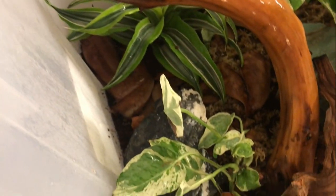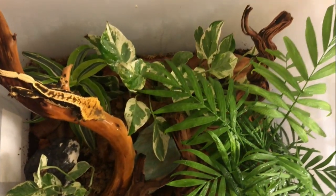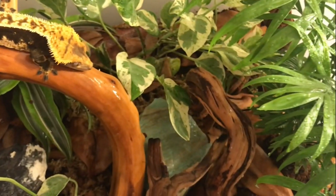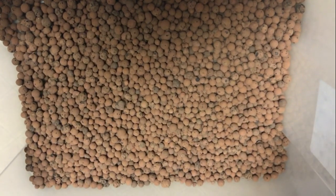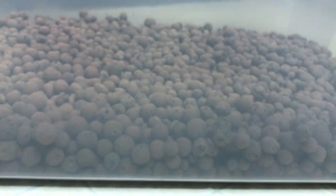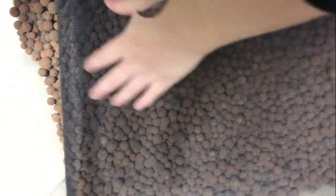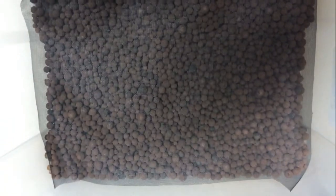Let's move on to how to make a bioactive enclosure. Bioactive enclosures often feature a cleaning crew, live plants, and various driftwood branches. They require very minimal cleaning and are very impressive to look at. The first step is to add a false bottom or drainage layer — I used hydroton clay balls, but you can also use aquarium pebbles. This layer should be about one inch deep so that extra water can drain into the bottom of the tank and prevent mold buildup. Separate this layer from the others by adding a screen mesh cover cut to size.